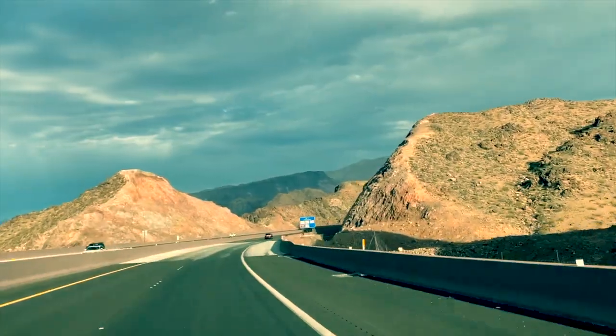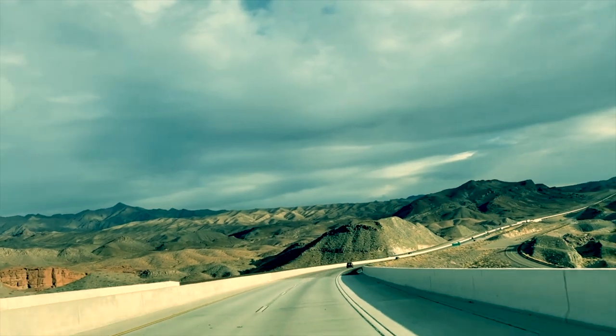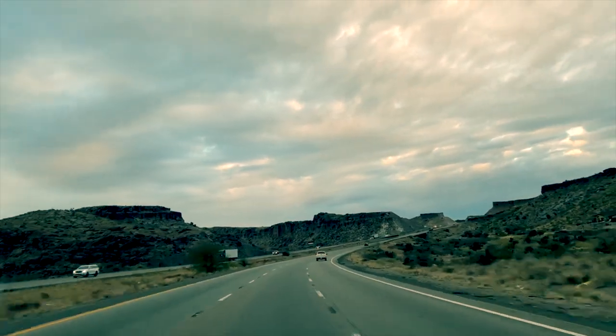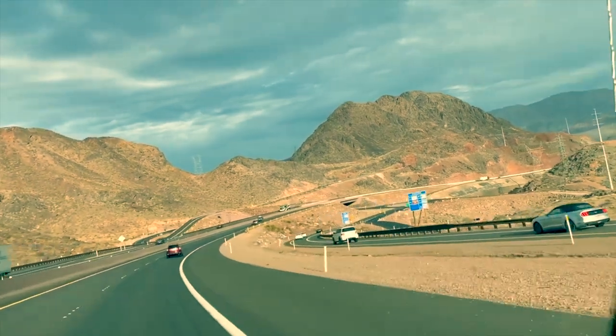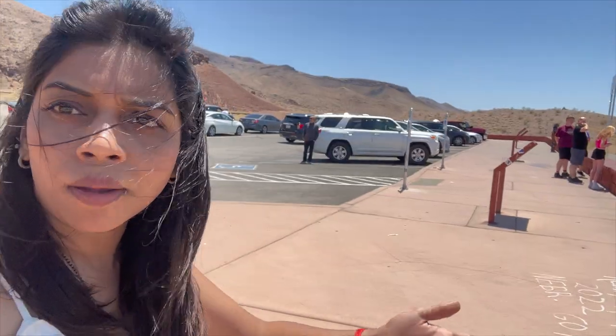It's approximately 1 hour 30 minutes overall — we have to cover 89 miles. If you're coming here, we'll show you what the road looks like on the way to the Grand Canyon.